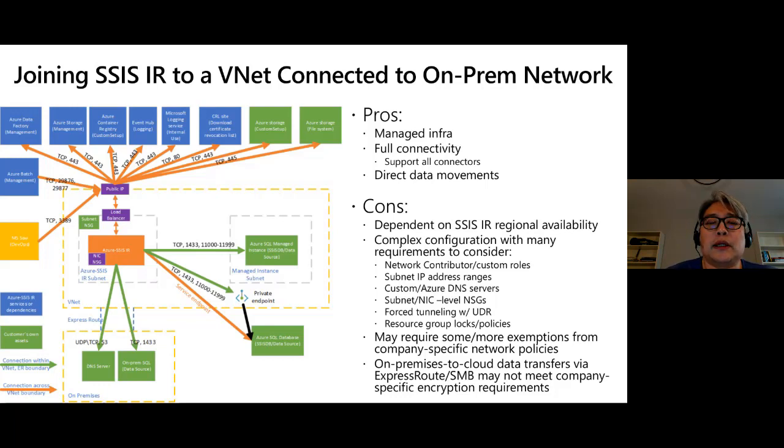You need to pay attention to inbound and outbound traffic requirements. There are inbound traffic requirements for the underlying infrastructure to manage SSIS IR, and some companies have strict policies that don't allow inbound traffic — in that case you'd need to use a different method, such as self-hosted IR.